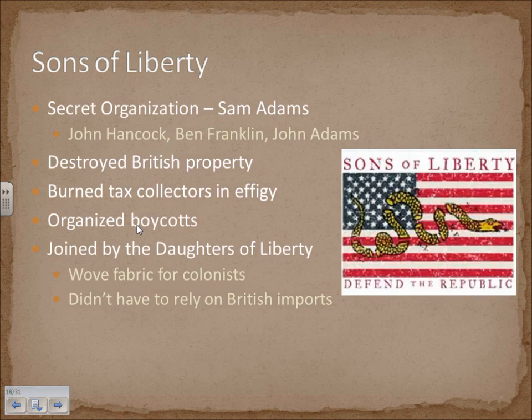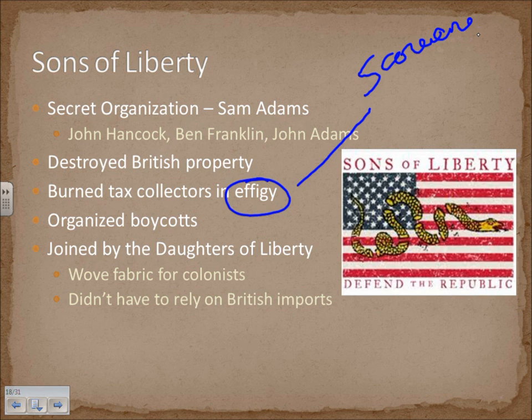Because of the implementation of taxes and the Quartering Act, certain groups of colonials formed secret organizations to combat and organize resistance, the most famous of which is the Sons of Liberty. Membership included people like Samuel Adams, John Hancock, Benjamin Franklin, and eventually John Adams. They would go out at night, destroy British property that was being taxed, and burn tax collectors in effigy — essentially a fake representation like a scarecrow or doll set on fire as a symbol. Another thing the Sons of Liberty would do is organize boycotts.